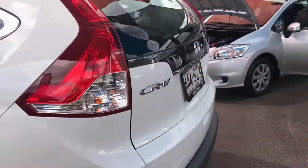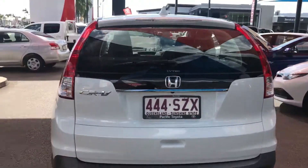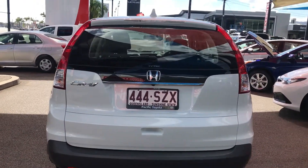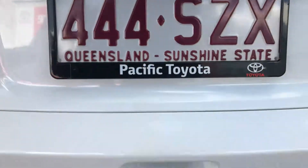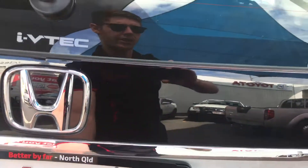Going around to the rear of the vehicle — it's a very stylish looking CR-V. You've got your reverse camera just there as well, and this handle here is how you open the tailgate.